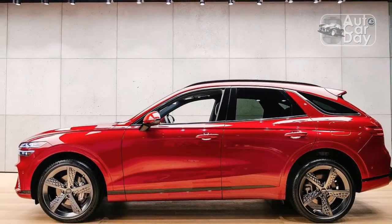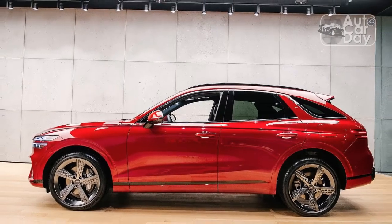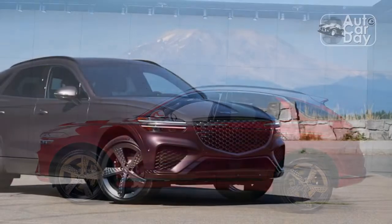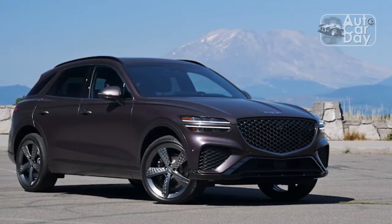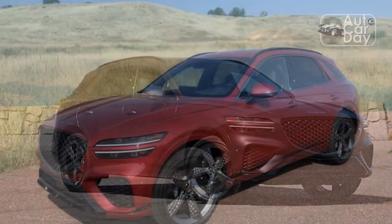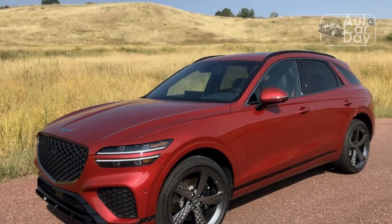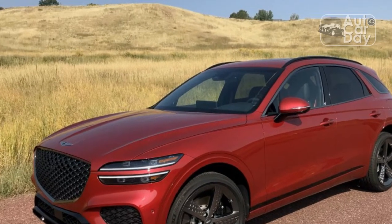The leather is soft and supple while the seats offer excellent support over long distances. The GV70 offers ample space in either row, with an airy and open front compartment that offers a best-in-class 41.3 inches of legroom. The second row is impressively roomy too, with a low-mounted bench that leads to healthy overhead space and 39.1 inches of legroom — another best-in-class figure. Trunk space behind the second row is a capacious 28.9 cubic feet.